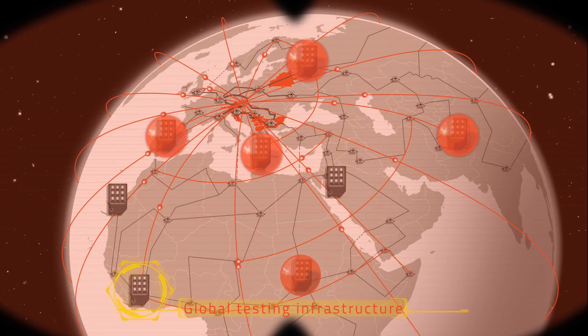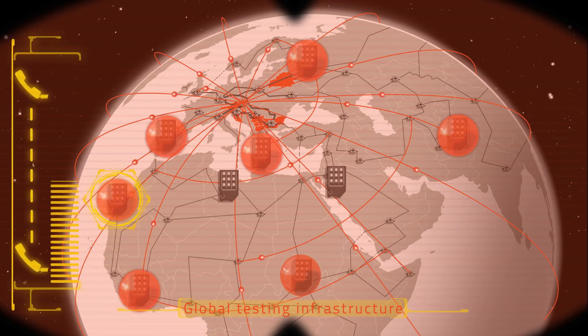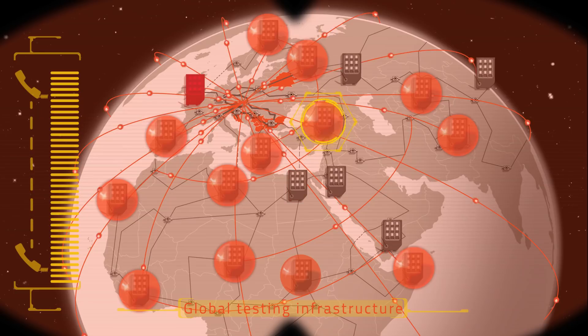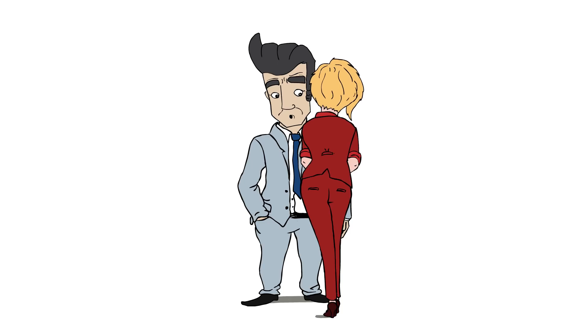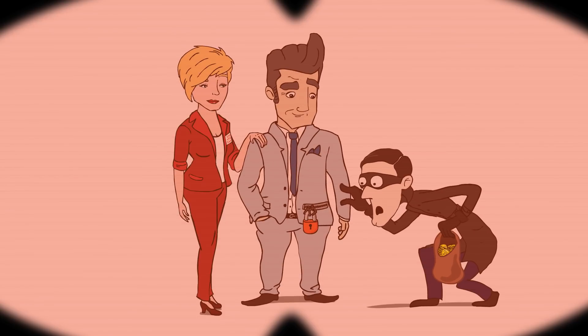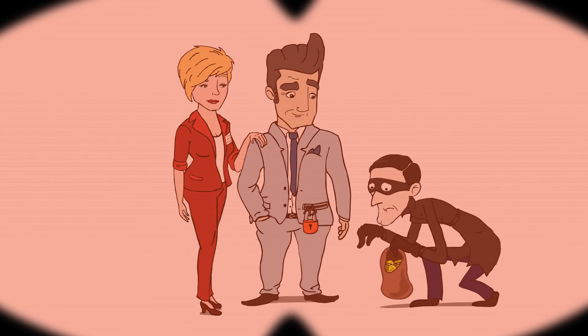The service remains extremely flexible. For example, you can adjust the amount of our active end-to-end test calls every month. If you're interested, just let us know and we will run a trial. Our team will be glad to tell you in detail how we can help you secure your network and your revenues — with the smartest SIMbox detection service by the Telekom Austria Group.